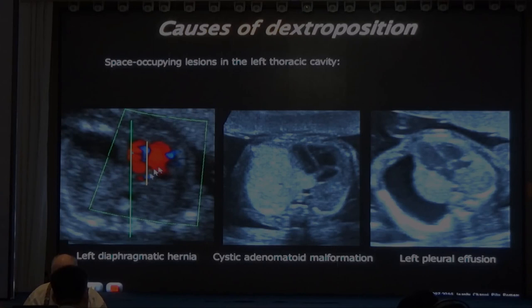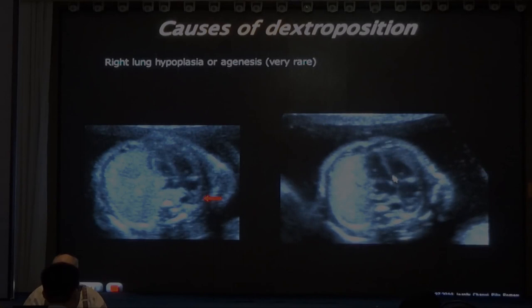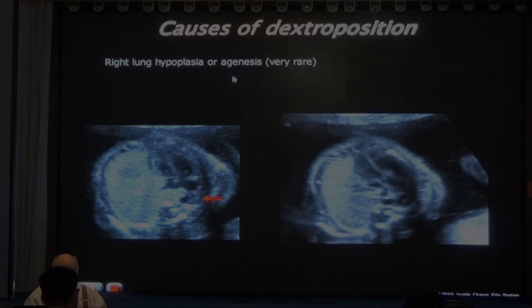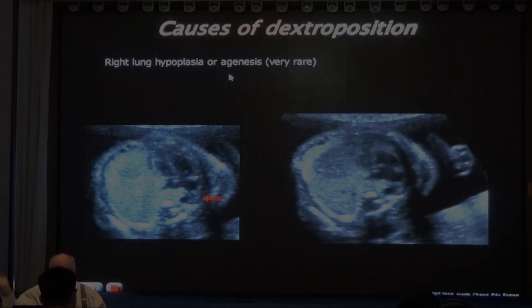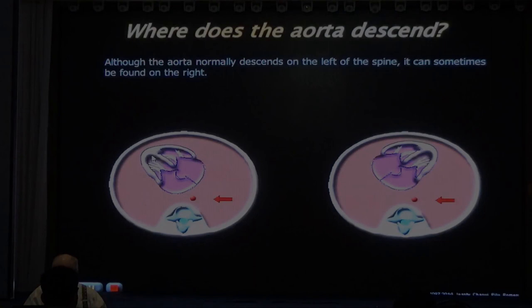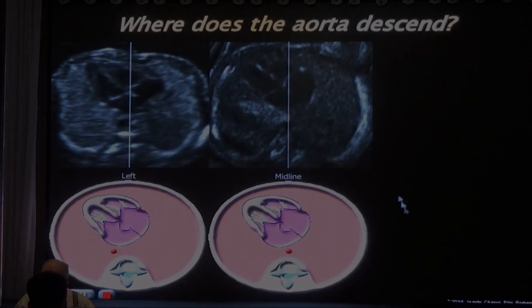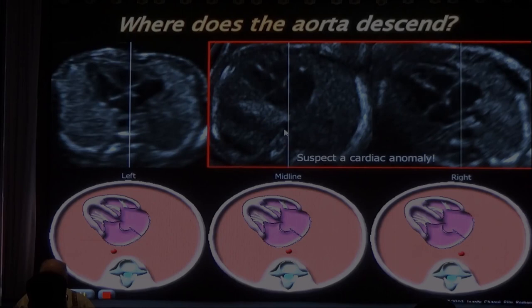Notice that behind the heart you can see the right lung. In lung agenesis, you don't see the right lung behind the heart and the cardiac axes are all normal. Don't confuse dextral position with dextrocardia. Pay attention to all the different aorta and apex positions. If the aorta is in the middle or on the right side, suspect a cardiac anomaly - don't read the exam too fast.